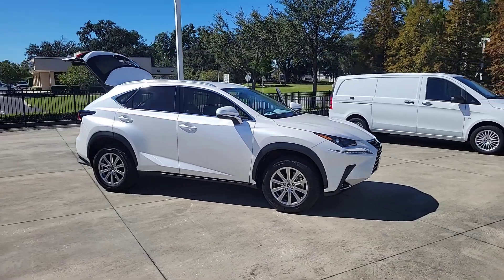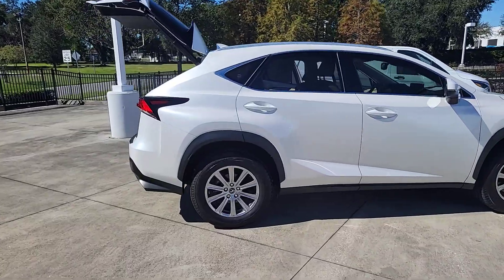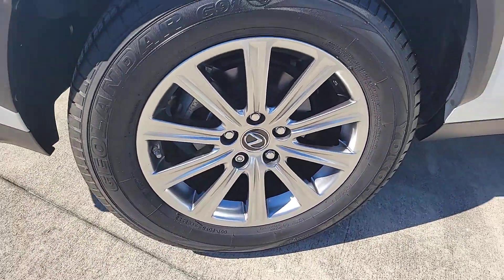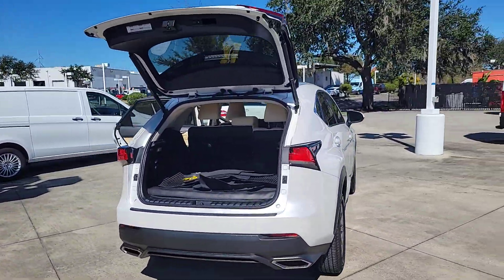Hop into the 2021 Lexus NX. With less than 40,000 miles on the odometer, this vehicle provides excellent value. Here's a capable and luxurious NX equipped with the features to make every excursion a pleasure.